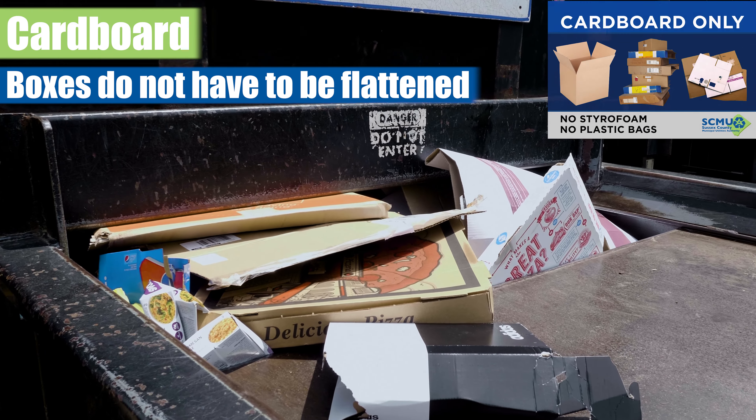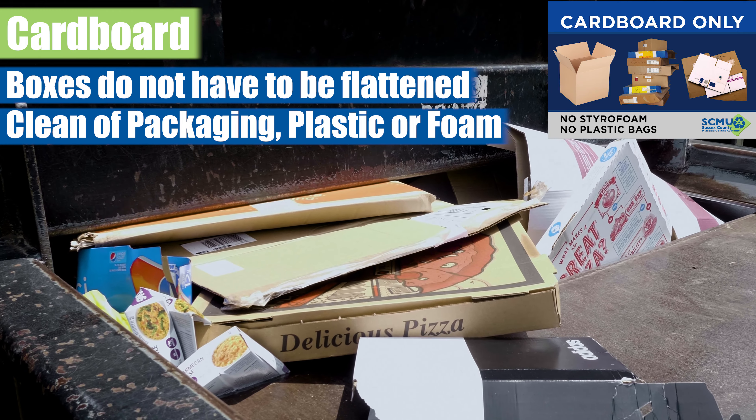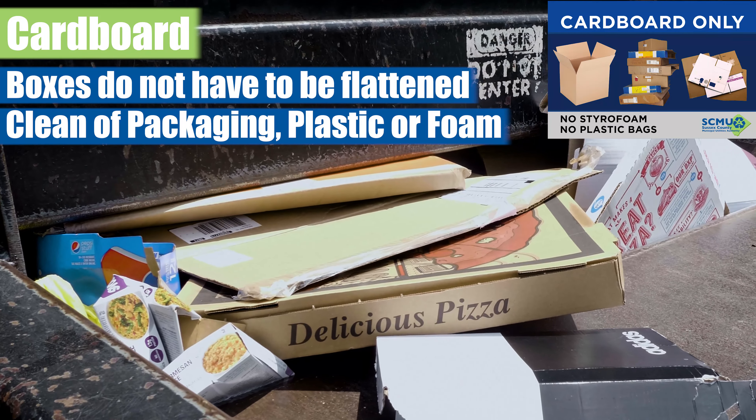Cardboard. Boxes do not have to be flattened. Cardboard should be cleaned of packaging, plastic, or foam.